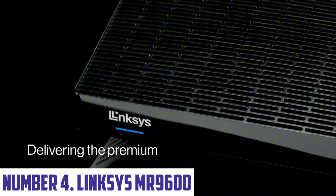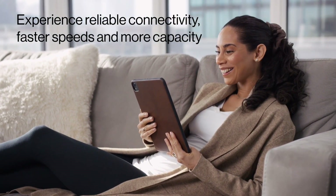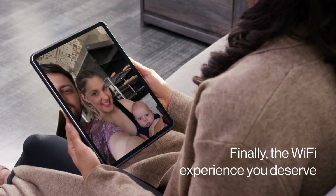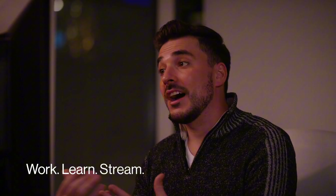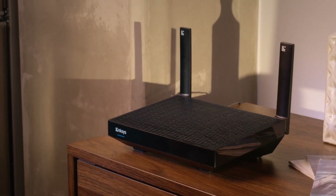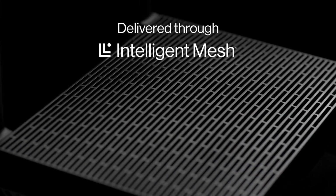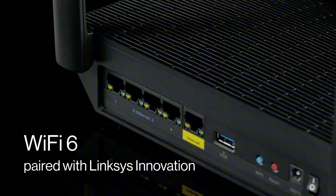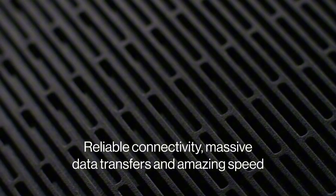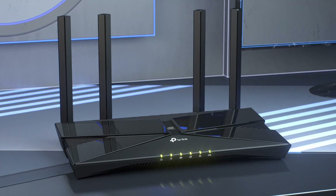Number 4: Linksys NR9600. Stay connected to the internet with ease and speed with the Linksys NR9600, a high-performance Wi-Fi router designed for busy homes and offices. With its advanced networking technology, this router delivers fast and reliable connectivity to all your devices, ensuring seamless communication and entertainment. Key features: dual-band Wi-Fi — 2.4 GHz and 5 GHz — with speeds of up to 1.9 Gbps, MU-MIMO technology for simultaneous streaming, 4 Gigabit Ethernet ports for wired connections, USB 3.0 port for sharing files and printers, and support for up to 20 devices at a time. Easy setup and management through the Linksys app.